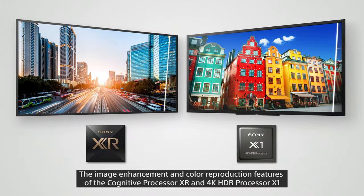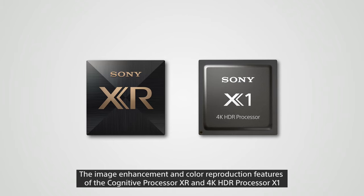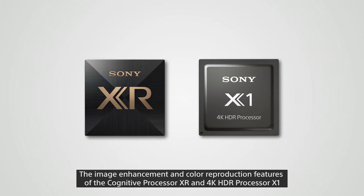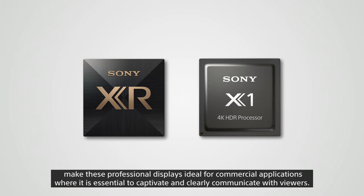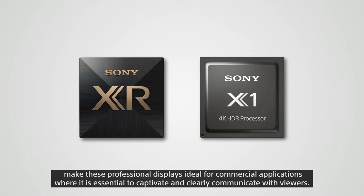The image enhancement and color reproduction features of the Cognitive Processor XR and the 4K HDR Processor X1 make these professional displays ideal for commercial applications where it is essential to captivate and clearly communicate with viewers.